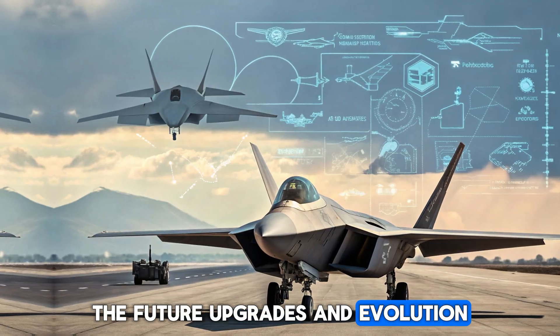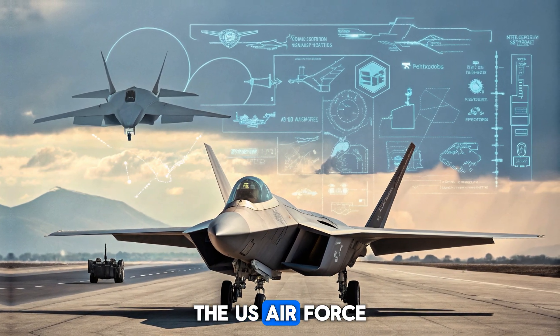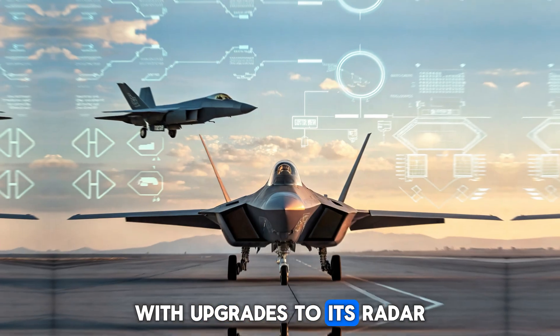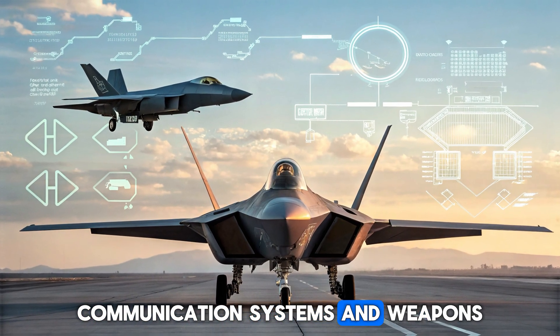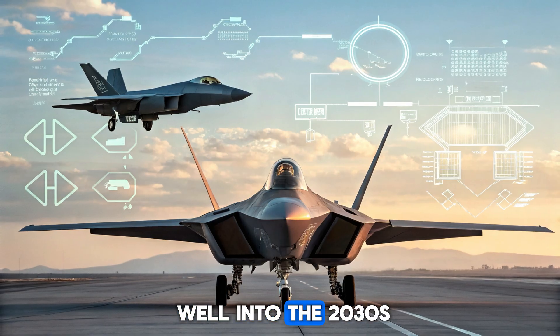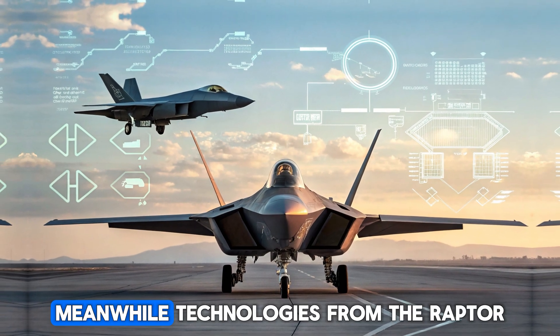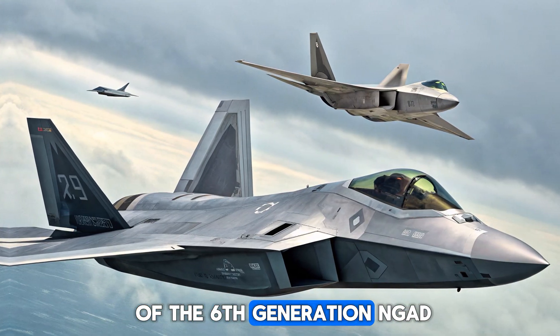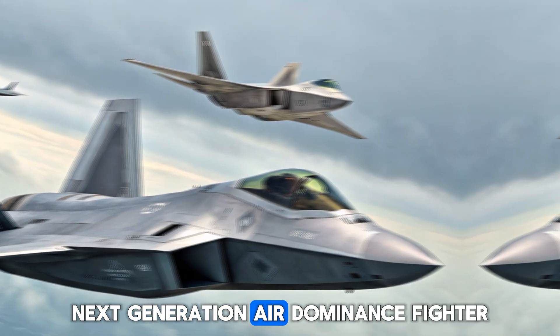The Future: Upgrades and Evolution. The U.S. Air Force has invested heavily in keeping the F-22 modern, with upgrades to its radar, communication systems, and weapons. It's expected to fly well into the 2030s. Meanwhile, technologies from the Raptor are informing the design of the 6th-generation NGAD (Next-Generation Air Dominance) fighter.